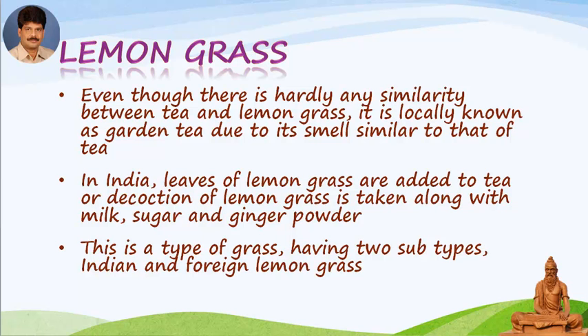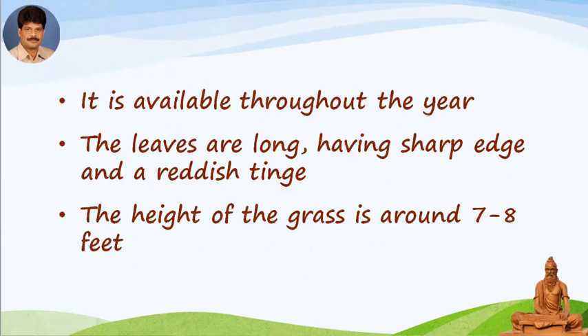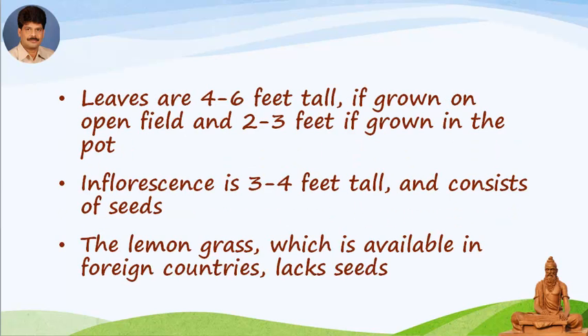This is a type of grass having two subtypes: Indian and foreign lemongrass. It is available throughout the year. The leaves are long, having sharp edges and a reddish tinge. The height of the grass is around seven to eight feet. Leaves are four to six feet tall if grown in an open field, and two to three feet if grown in a pot. The inflorescence is three to four feet tall and consists of seeds.